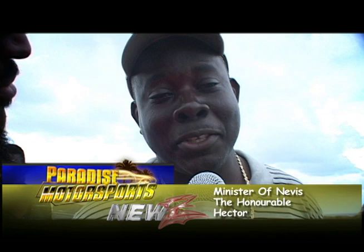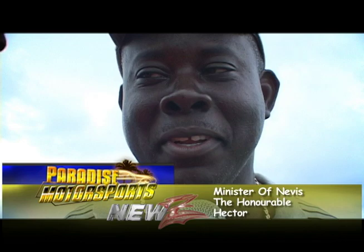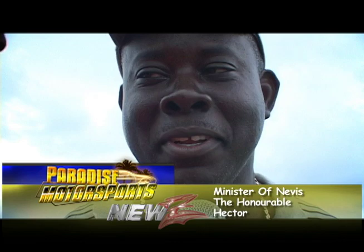Paradise Motorsports here and we're here with the Honourable Hector and the Premier himself. We need to find out what is the formula — Nevis has come from behind in this race and jumped out in front with a track like this. Tell us what's the secret. Honourable Hector: think of an idea, convince your cabinet, convince your Premier that the idea is good. The country would benefit and you would have that dream becoming a reality.